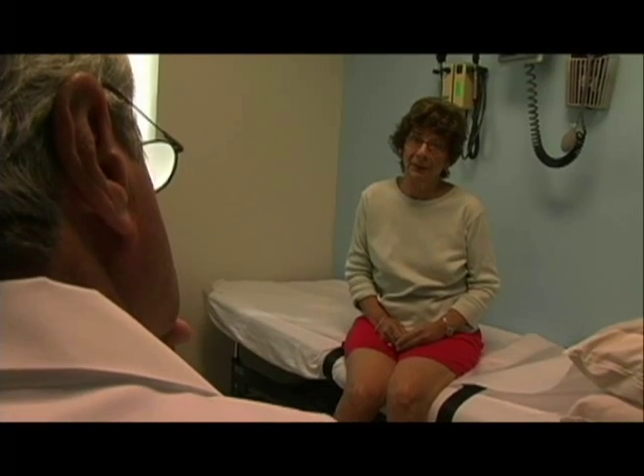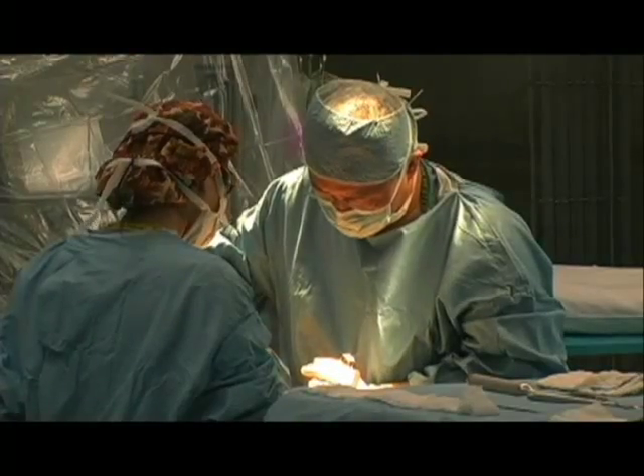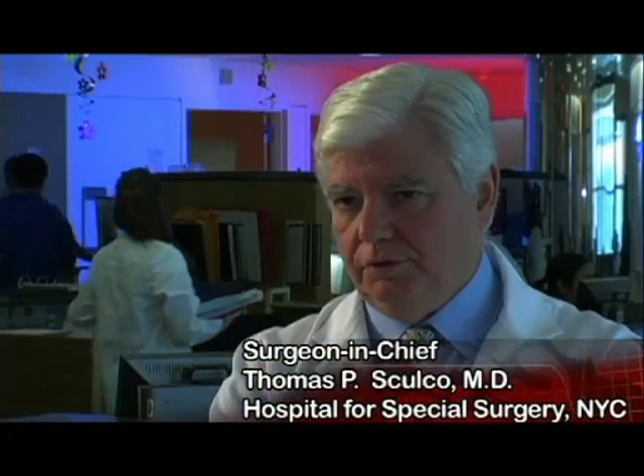How does a patient with hip arthritis pick their surgeon? The experience of the surgeon matters — there is ample literature documenting that high-volume surgeons and high-volume hospitals have better outcomes. The first question to the surgeon should be, 'Doctor, how many of these operations do you do a year?' A surgeon should really do at least 25 to 50 implants a year to be experienced and comfortable with this procedure. There are surgeons who specialize in this operation and do 100 to 200 to sometimes 300 hip replacements a year, so get that information firsthand.